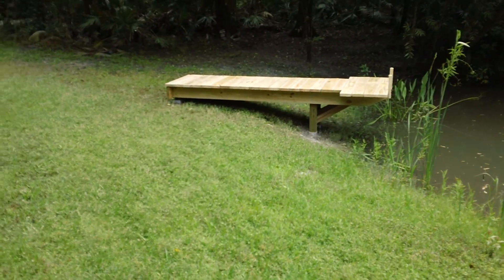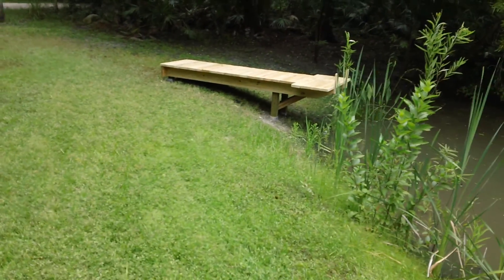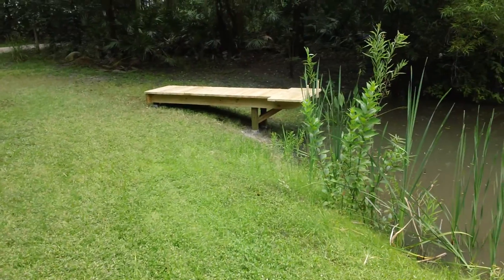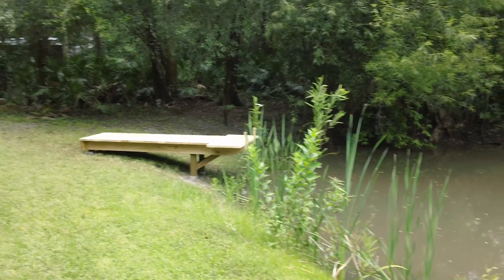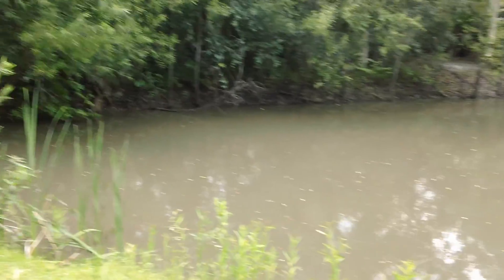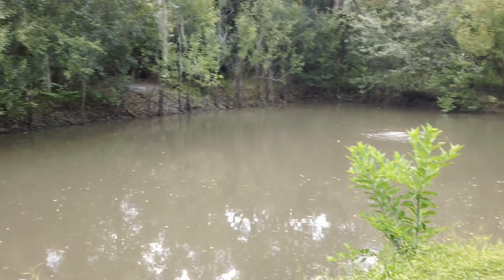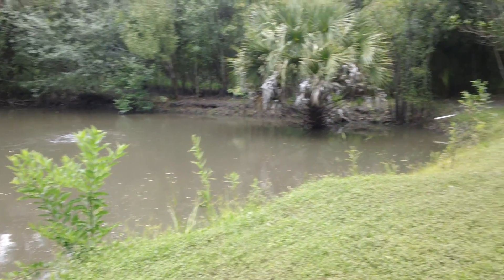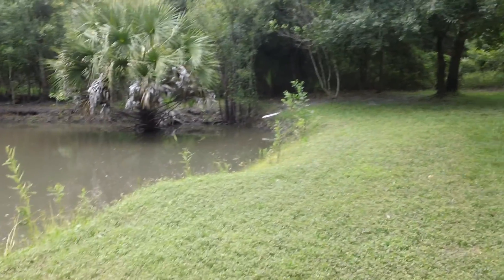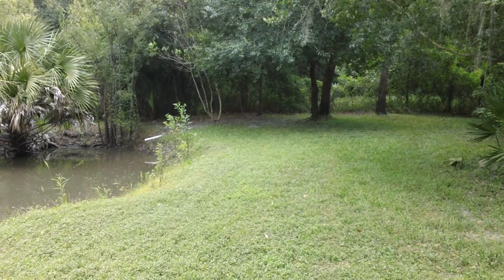I'll be surprised if it doesn't rain, but so far we're just getting a lot of noise. There's another view of it. There's the cleaned out section right behind the dock, and here is the pond — one last view. And that's it at Woodwind Acres Pond.